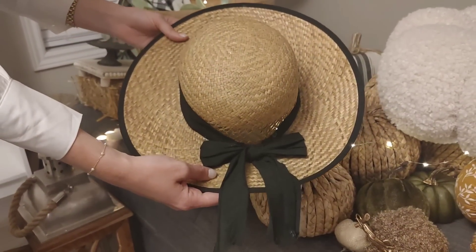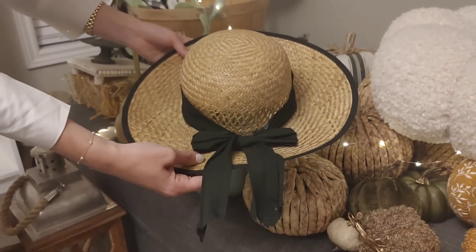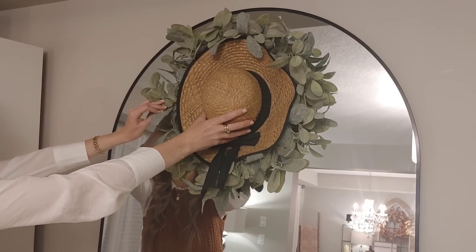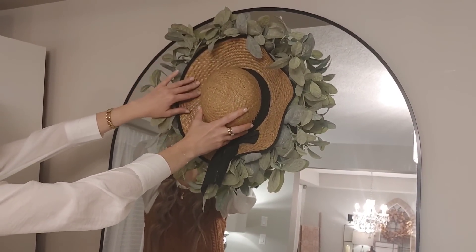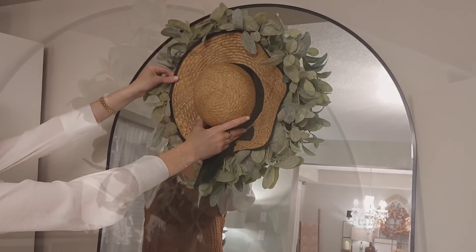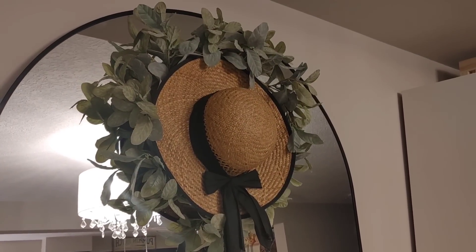I got this adorable hat from my dad — he ended up giving me some of his things he wasn't using, and I thought it would be perfect to add to the wreath. It kind of reminds me of Anne of Green Gables, which is one of my favorite movies to watch year-round, but especially in the fall time.